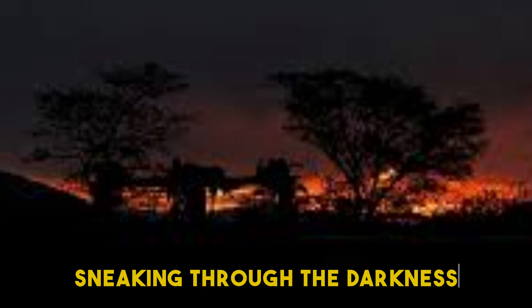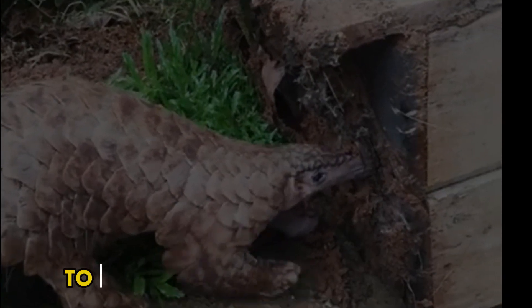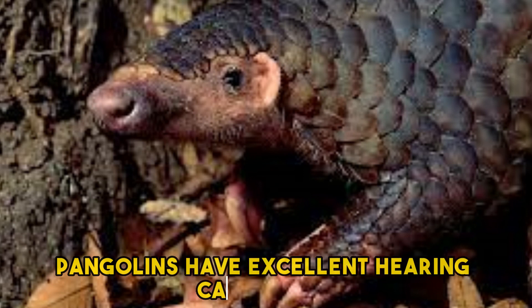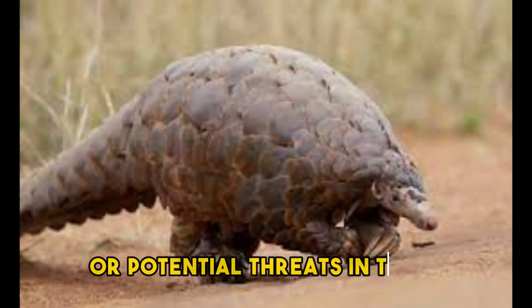Pangolins are creatures of the night, sneaking through the darkness in search of their favorite meals. Their keen sense of smell guides them to hidden insect colonies, where they unleash their expert digging skills to unearth their tasty treasures. Pangolins also have excellent hearing — they possess large external ears, and their auditory sense is crucial for detecting predators or potential threats in their environment.